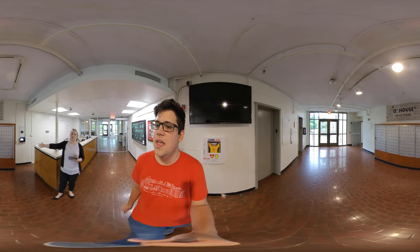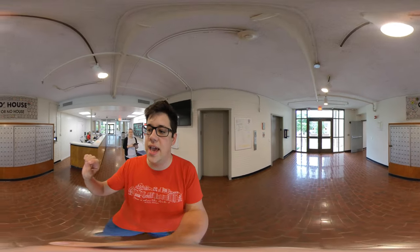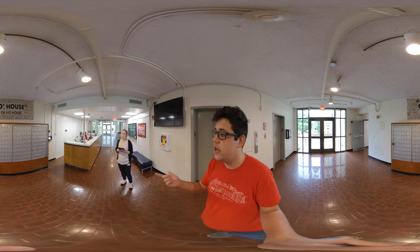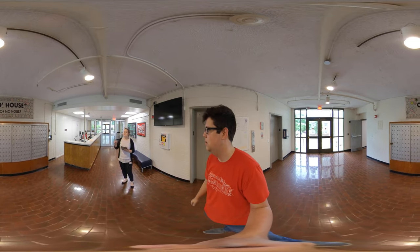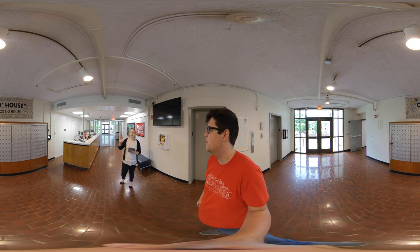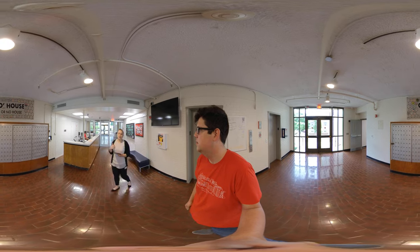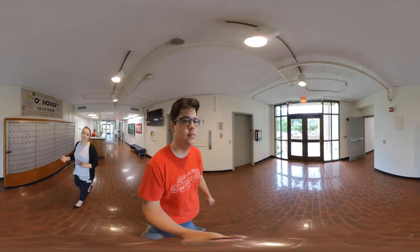Spencer, tell me about all the mail systems here in O-House. So the mail system here in O-House — each room receives a combination, so you and your roommate will have a little combination to come get your mail. Our OAs take care of it. If you have a package, you can go to the front desk and they'll get it for you. You'll also get an email about that package. If it's too big to fit in your mailbox, it gets logged into our internal system, and then you'll receive an email notification letting you know it's ready to pick up.